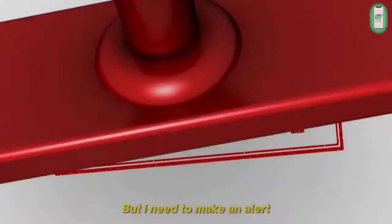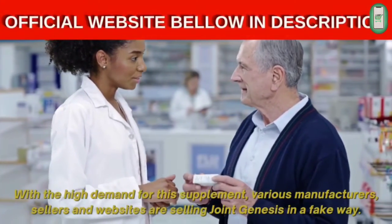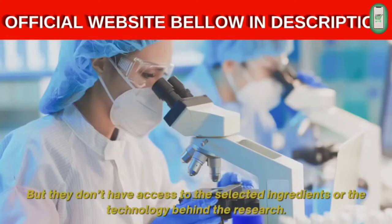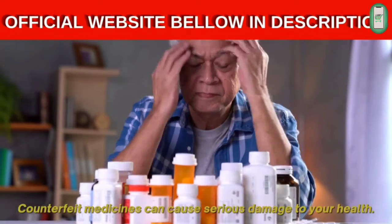But I need to make an alert. With the high demand for this supplement, various manufacturers, sellers, and websites are selling Joint Genesis in a fake way. They don't have access to the selected ingredients or the technology behind the research. Counterfeit medicines can cause serious damage to your health.